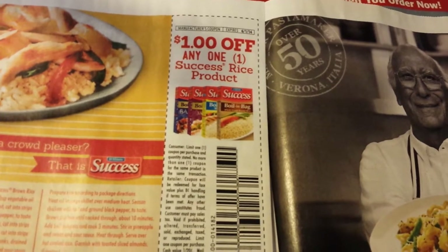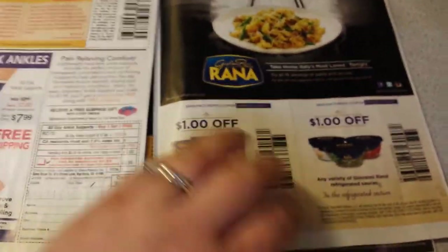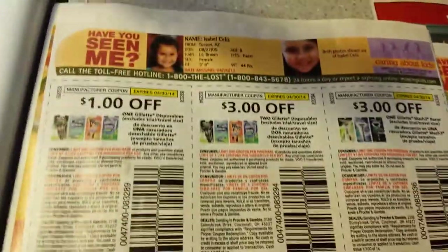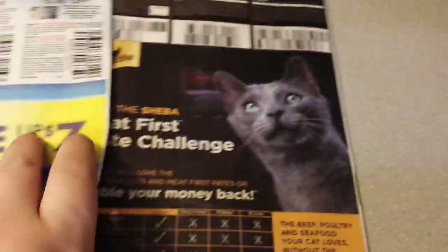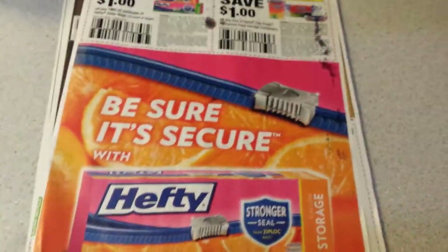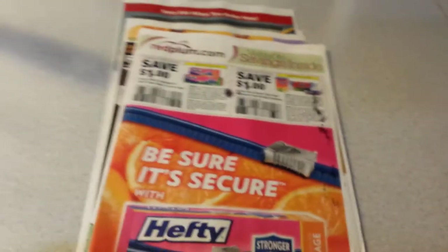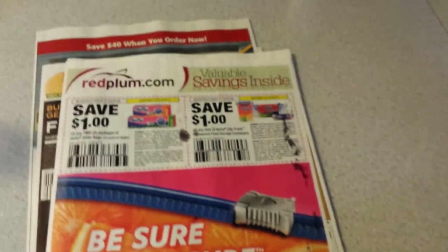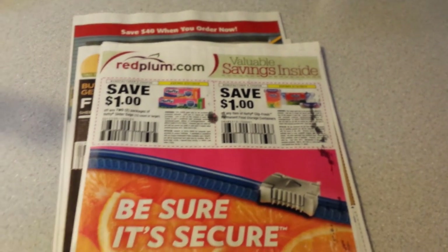Dollar off of any one Success Rice product — these sometimes go on sale 10 for $10, so you might be able to get those for free if you have enough coupons. Some razor coupons, nothing really exciting. And that's it. We did get two Red Plum inserts, but let me tell you, they really suck. If you have any questions regarding the coupons you see here, please don't hesitate to leave a comment below. Thank you for watching, and as always, please subscribe. Have a great evening. Bye!